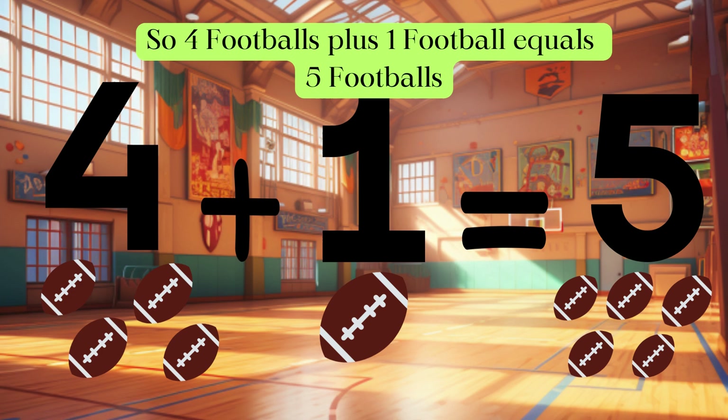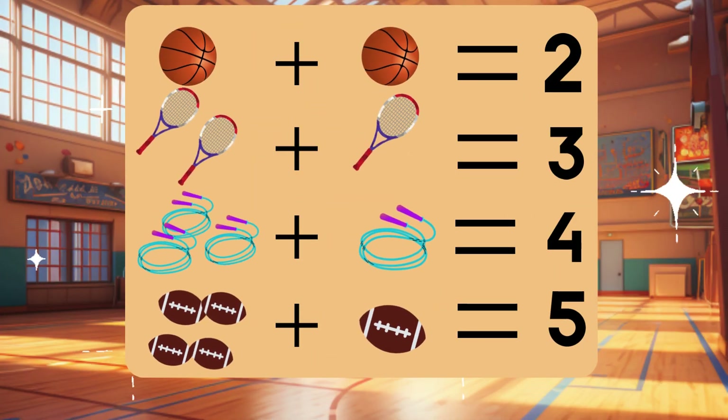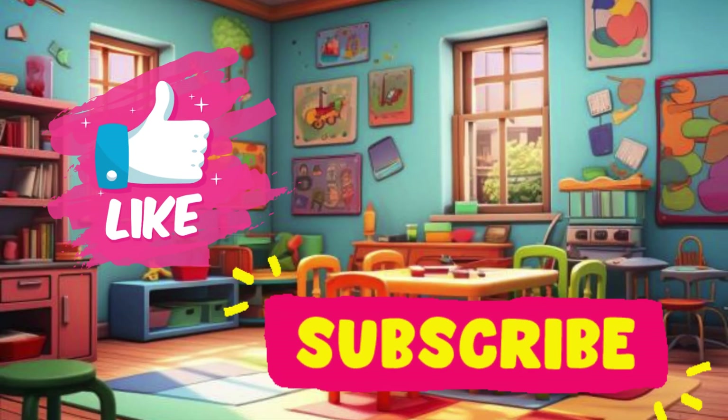Let's go over what we learned: one plus one equals two, two plus one equals three, three plus one equals four, four plus one equals five. That's right! Great mathematicians — don't forget to subscribe for more fun videos from our Learning Lane.